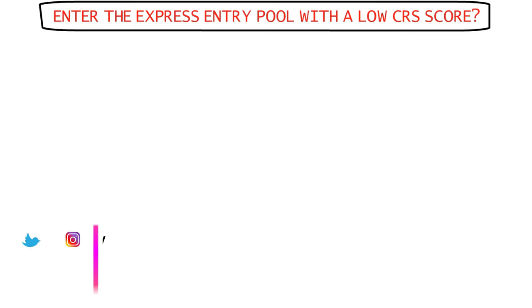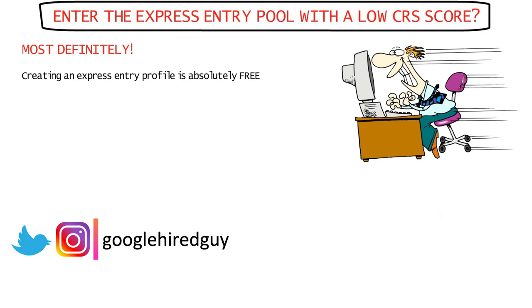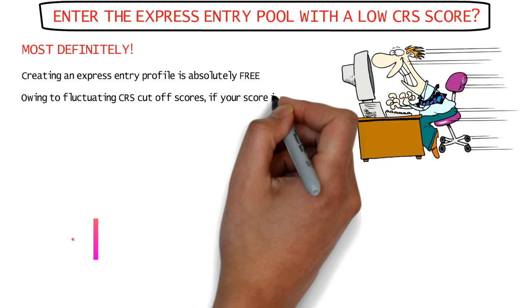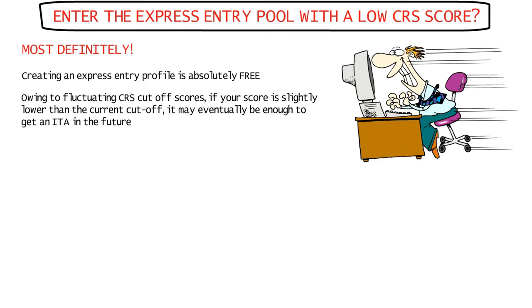Should you enter the express entry pool even if you have a low CRS score? The answer is yes, you definitely should. Creating an express entry profile is absolutely free of cost, and since the CRS cutoff scores are always fluctuating, even if you think your score is low right now, it may eventually be enough to secure an invitation to apply for permanent residence in the near future.